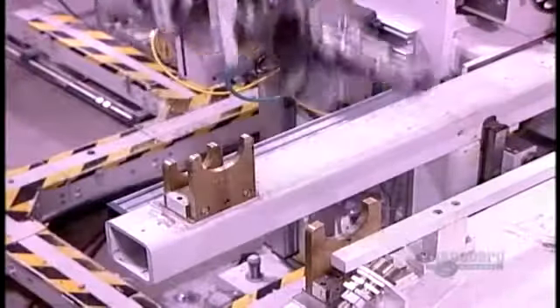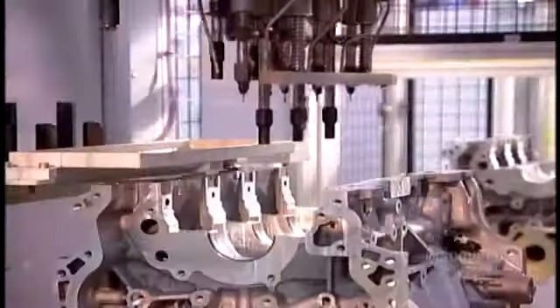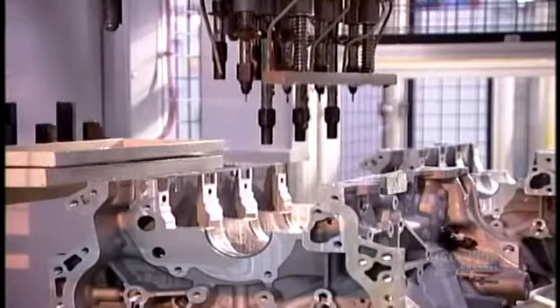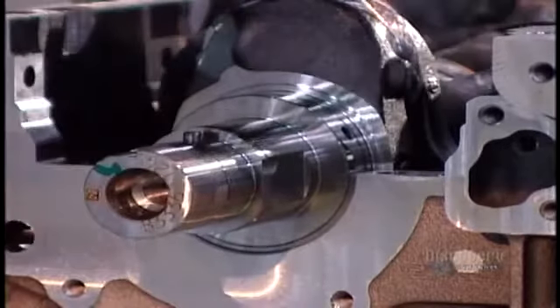Now they balance the crankshaft. If it's off-kilter, the engine will vibrate. A computer analyzes the spin and determines whether they need to drill out metal at certain points to achieve equilibrium. Back on the engine assembly line, the engine blocks are still upside down. A robot lubricates the four bearings on which the crankshaft will turn, then drops the crankshaft into position.